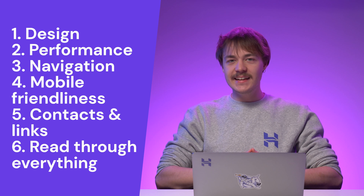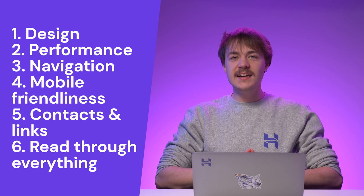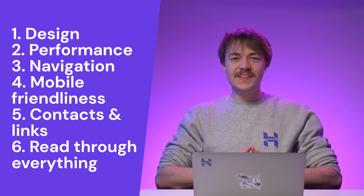Lastly, read through everything again. Look for any grammatical errors or inconsistencies with the site's content. Make sure all the images and videos are optimized and placed correctly. If they are, then you are ready to go online.